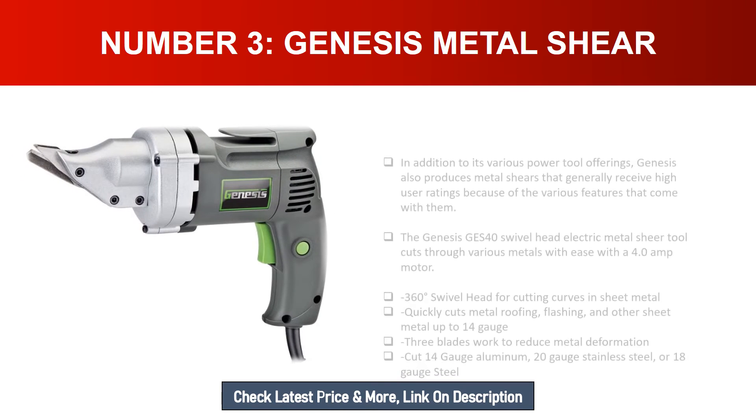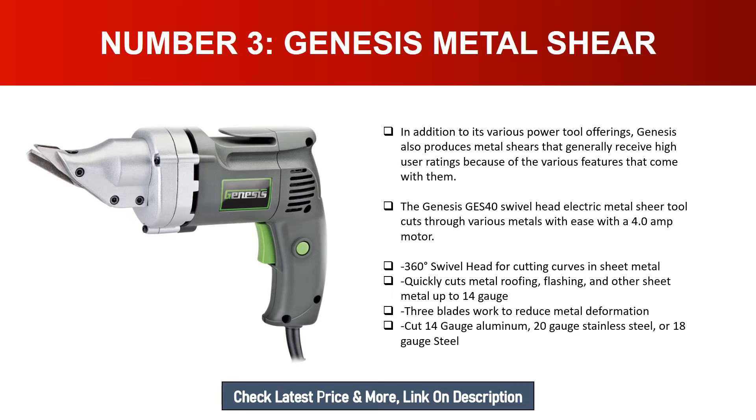Number three: Genesis Metal Shear. In addition to its various power tool offerings, Genesis also produces metal shears that generally receive high user ratings. The Genesis GS40 swivel head electric metal shear cuts through various metals with ease, featuring a 4.0-amp motor and 360-degree swivel head for cutting curves. It quickly cuts metal roofing, flashing, and other sheet metal up to 14 gauge. Three blades work to reduce metal deformation and it cuts 14 gauge aluminum, 20 gauge stainless steel, or 18 gauge steel.